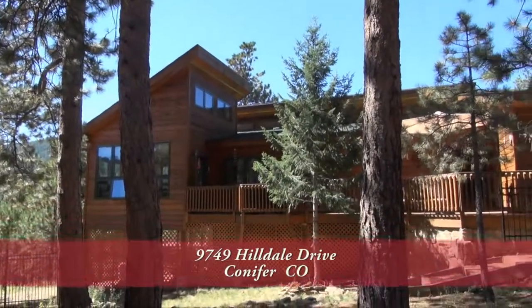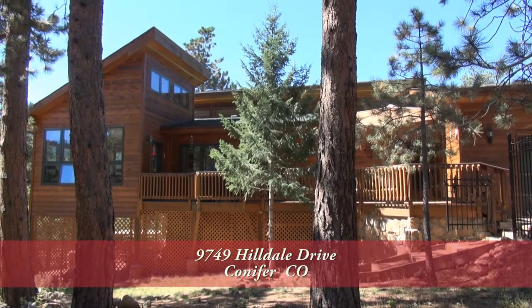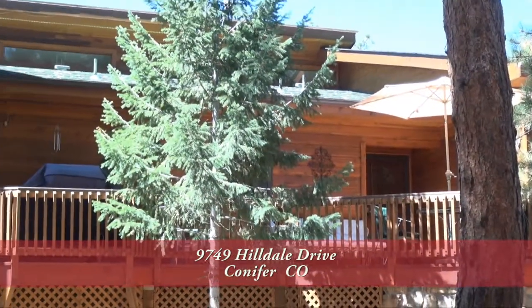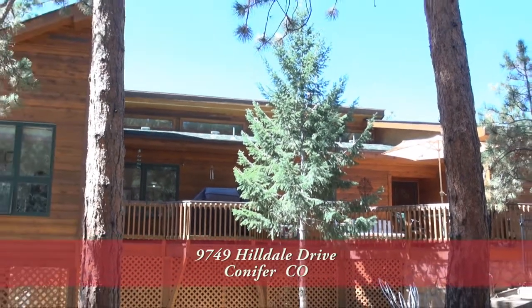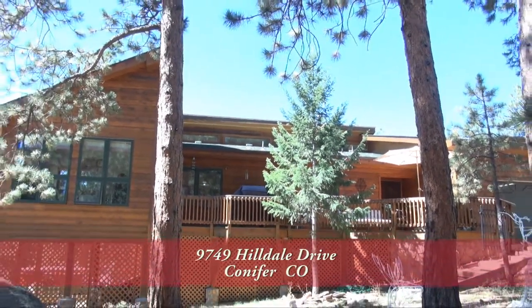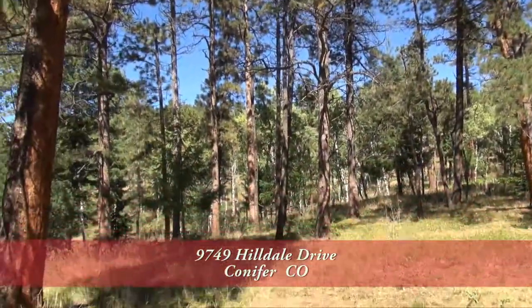If you're looking for an amazing mountain home located just 20 minutes west of the Denver metro area, then this home is for you. It has three bedrooms and three baths with 3,684 finished square feet, a two-car garage, and sits on just over eight acres.